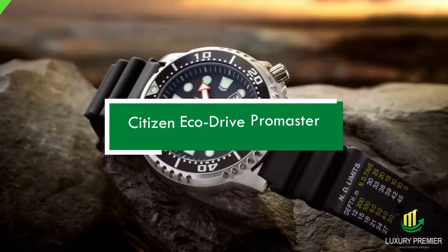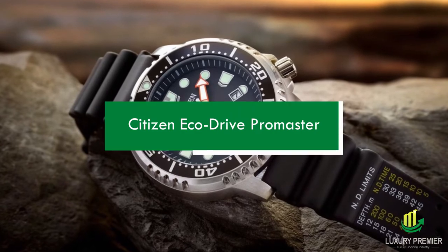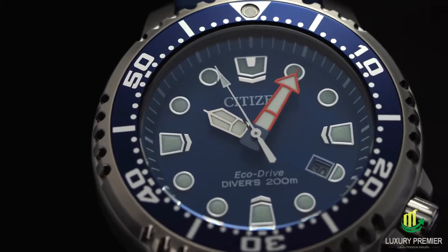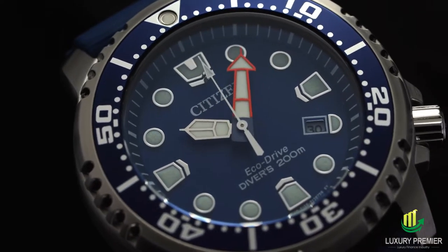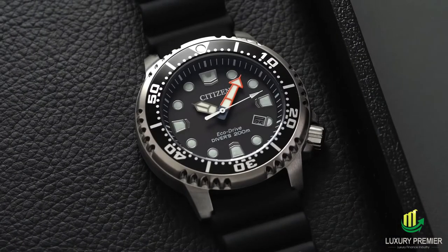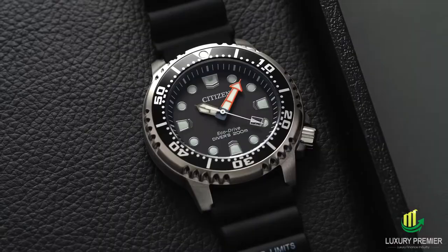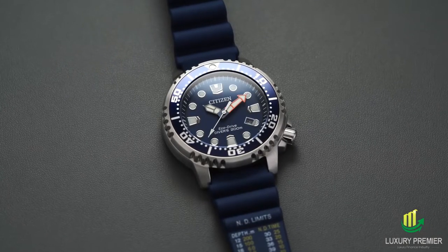Citizen EcoDrive ProMaster. Citizen is devoted to a brighter future by focusing on the long-term viability of its products. Artificial or natural light may power the EcoDrive ProMaster; there is no need to replace the battery since energy is stored in a rechargeable cell. It's no surprise that the ProMaster is one of the most popular models for guides. It has an anti-reflective mineral crystal and a one-way rotating elapsed time bezel for maximum readability, and even in muddy conditions, a three-hand display is simple to read.